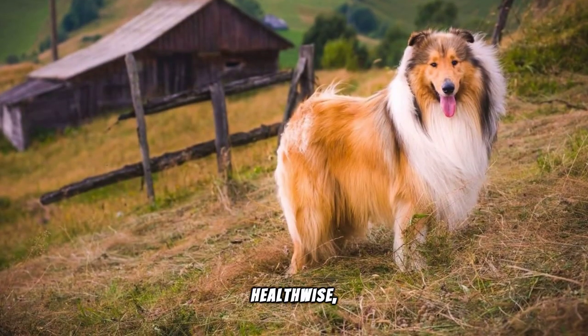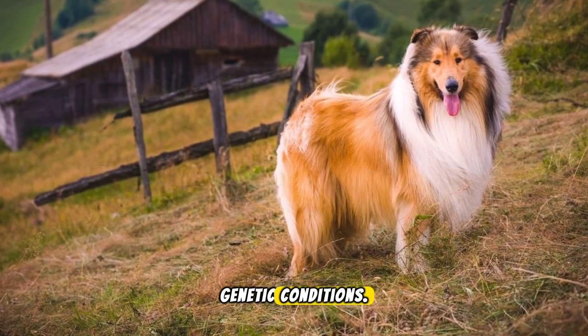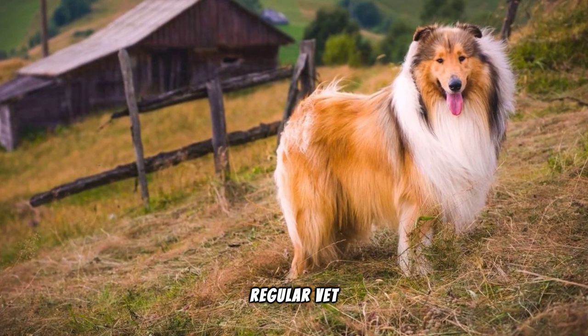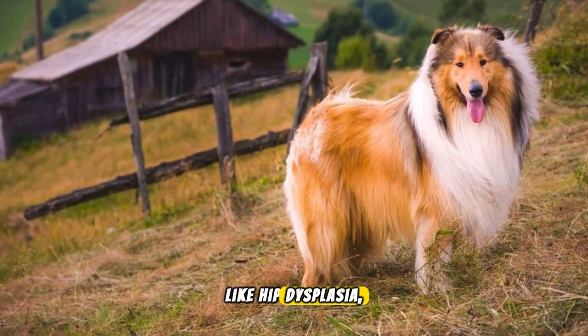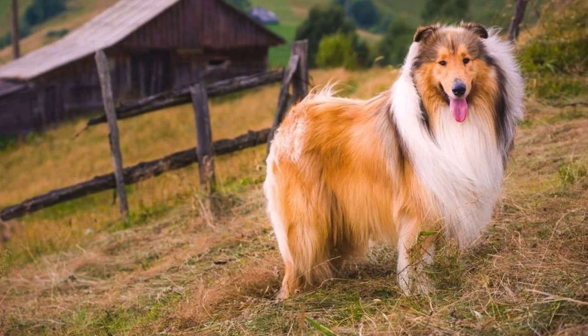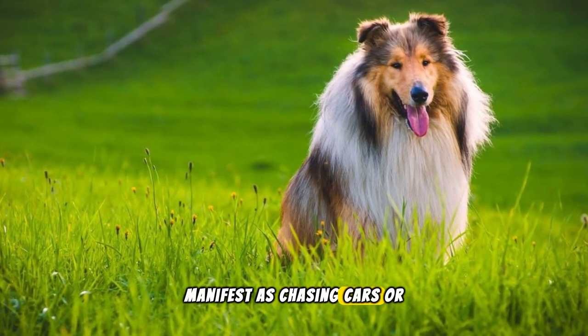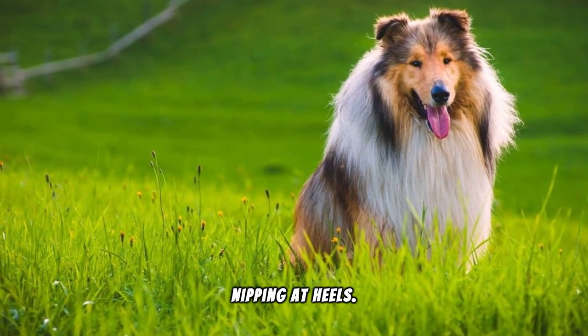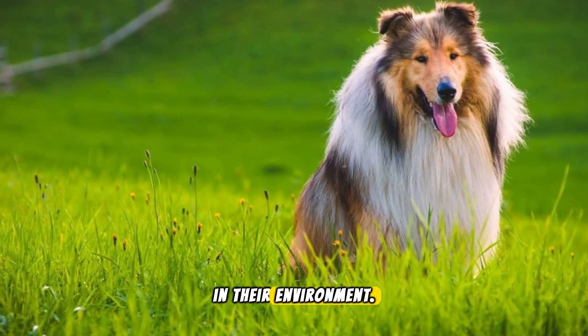Health-wise, Shelties are generally robust, but can be prone to certain genetic conditions. Regular vet check-ups and being aware of symptoms of common issues like hip dysplasia, thyroid disease and eye problems are essential. Shelties have a strong herding instinct, which can manifest as chasing cars or nipping at heels. Early training can help manage these behaviours, ensuring they're both happy and safe in their environment.